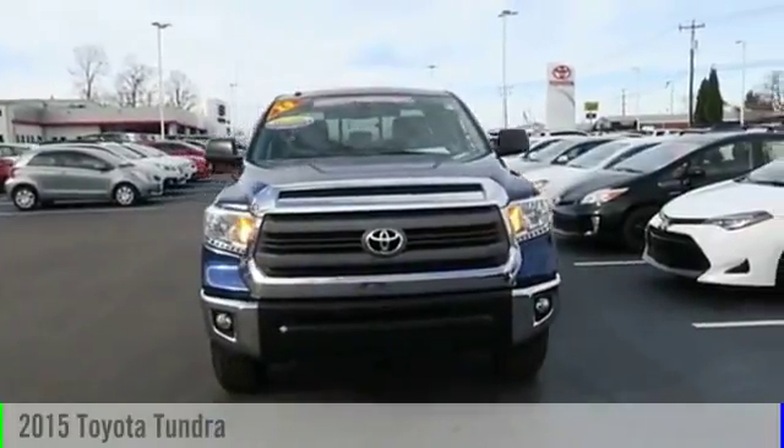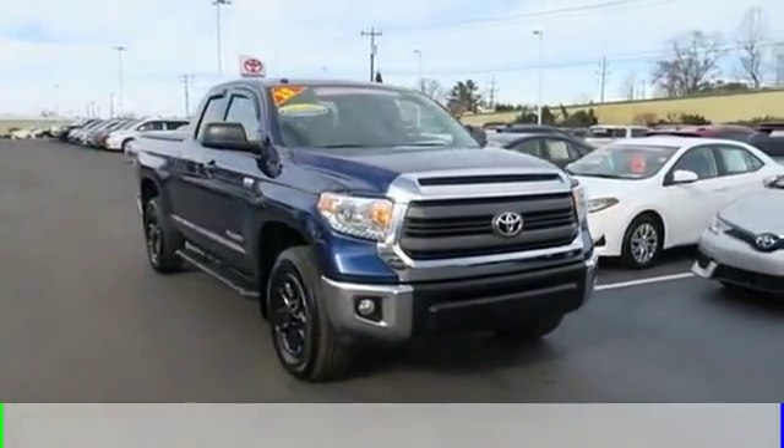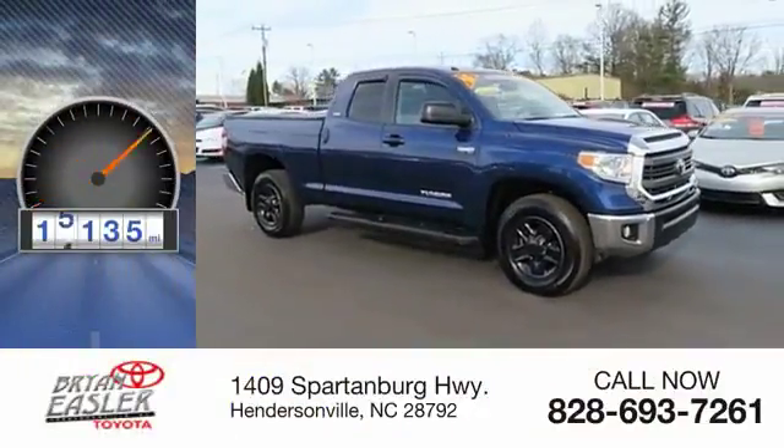The 2015 Tundra. This vehicle is powered by a four-wheel drive, eight-cylinder, 5.7-liter engine. This vehicle has less than 20,000 miles.